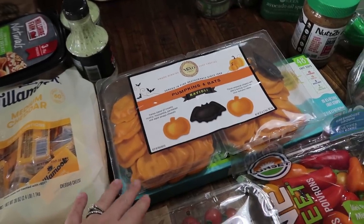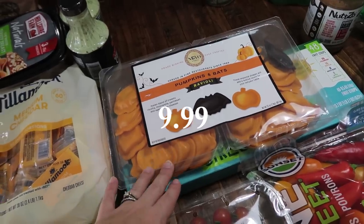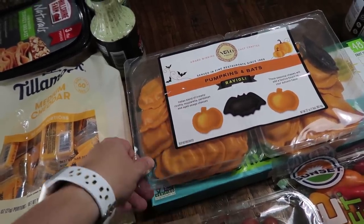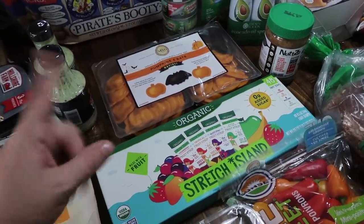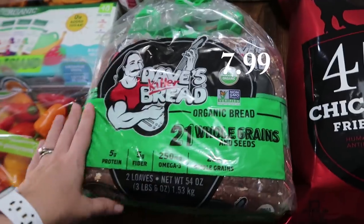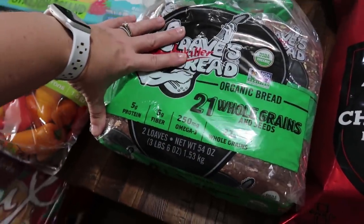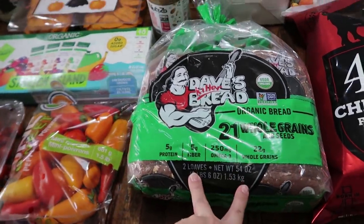Typically we do pizza for Halloween, but I saw these and maybe we'll do them Halloween week — these are pumpkins and bats ravioli, just festive shapes. It's basic ravioli with ricotta, mozzarella, Parmesan, and Asiago cheeses. I don't have any sauces yet but that'll be another haul. I also got the two-pack of Dave's Killer Bread — the organic 21 whole grains and seeds. That is two loaves.